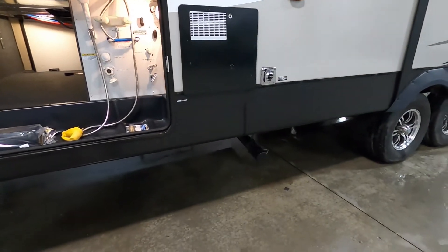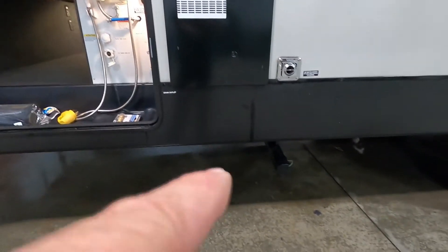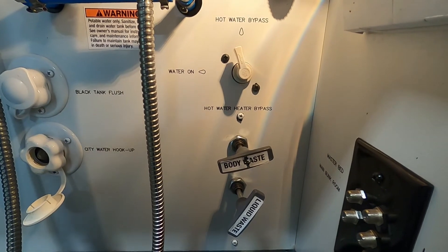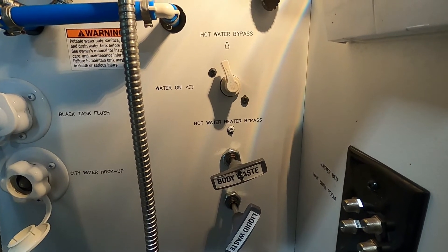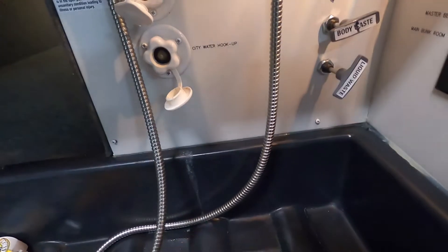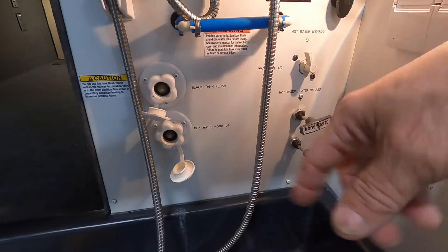At the dump station, park accordingly. Your dump connection is going to be all the way toward the front, just in front of your tires, underneath your docking station. Your 10-foot hose comes in your convenience pack — hook that up and pull the body waste handle, or as we like to call it, your black tank. Once it sounds like it's no longer draining, go inside and check the level of your black tank. If it's done, leave the black tank handle open, grab a hose at the dump station with your water pressure regulator, hook it up to the black tank flush, and turn that on for a good five minutes to wash all the nastiness out.